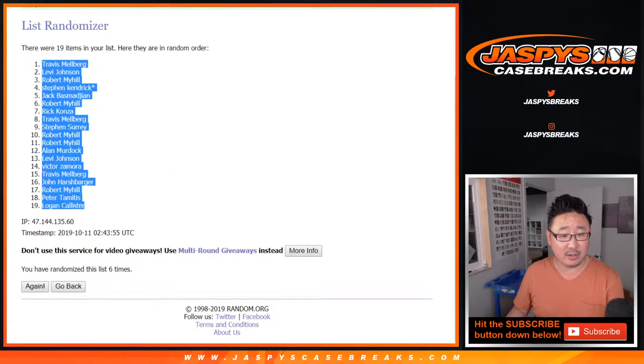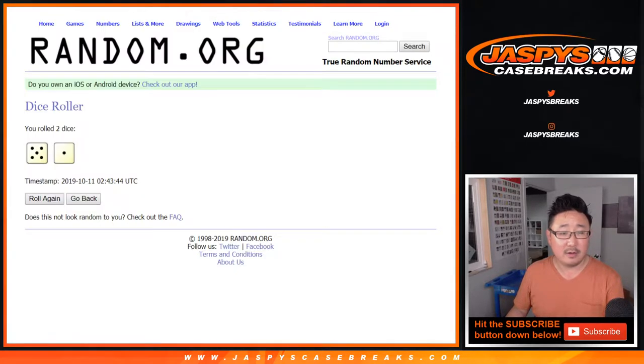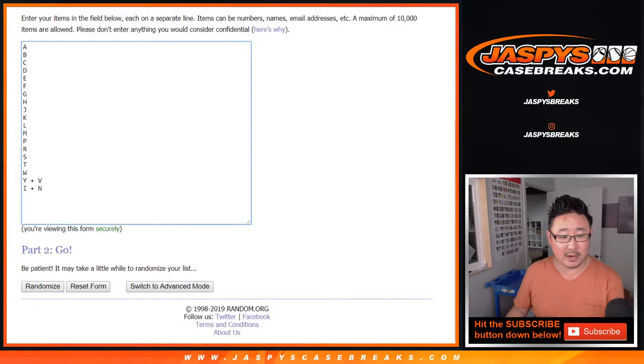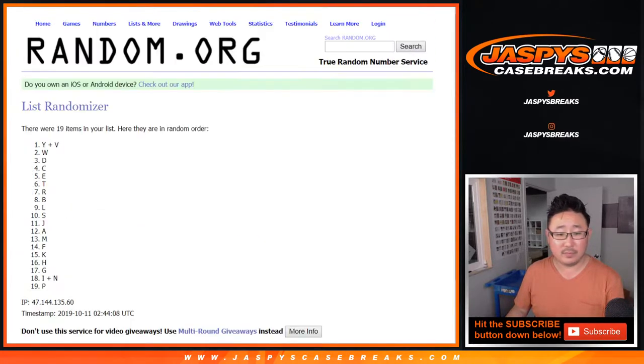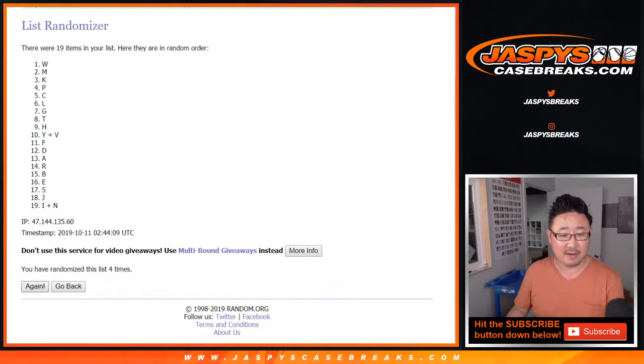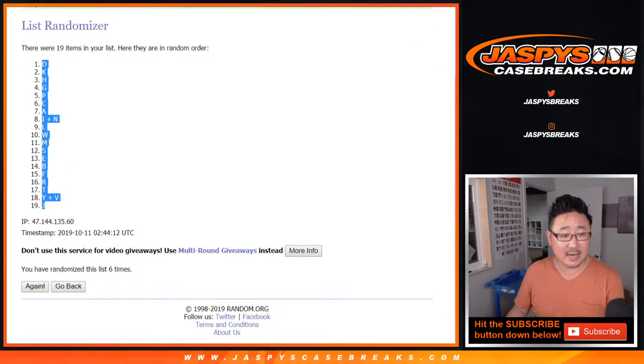We've got Travis down to Logan. Five and a 1, six times for the letters — we've got D down to J.